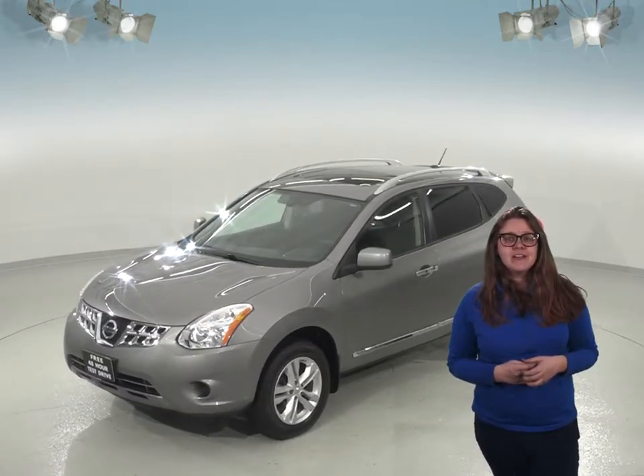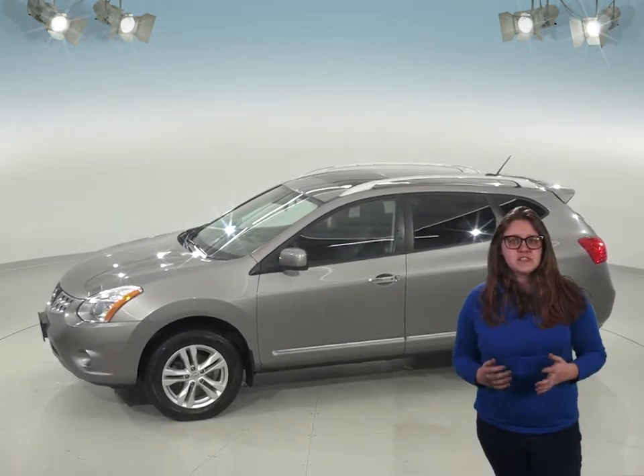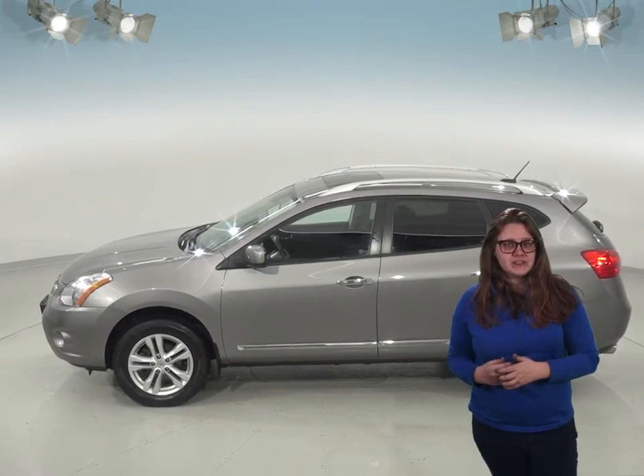It comes with a Sirius XM ready radio as well as an aux input so you'll always have something to listen to. You'll have tons of space in the back seat and cargo area with this SUV.